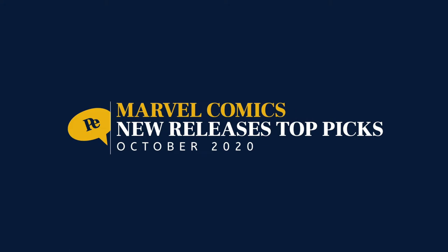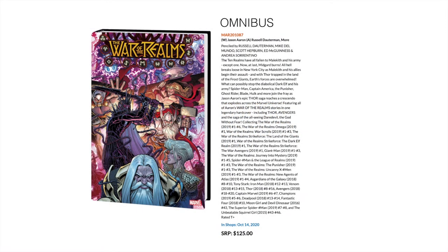First up we've got Marvel Comics and the War of the Realms Omnibus. This is a big one — well over a thousand pages, maybe 1,300 to 1,400. It collects War of the Realms main event issues one to six and then a plethora of extras, crossovers, Spider-Man, Punisher, Uncanny X-Men. This is the main event of the Jason Aaron Thor run, and if you're a completionist when it comes to omnis, I'd definitely pick this one up.